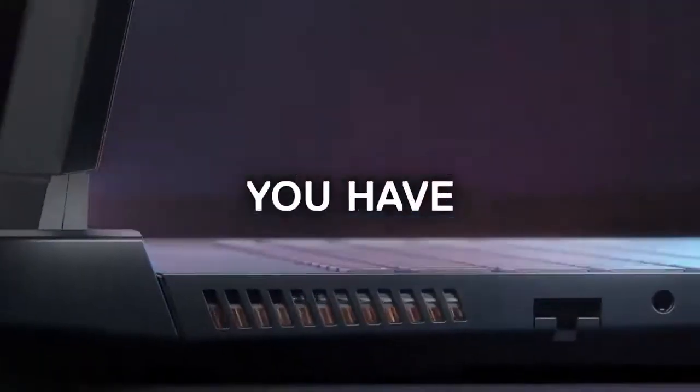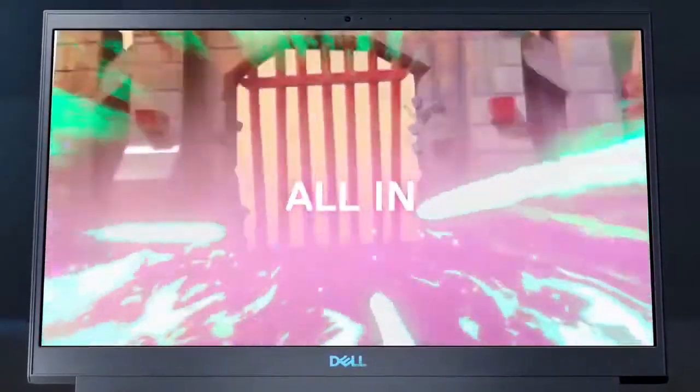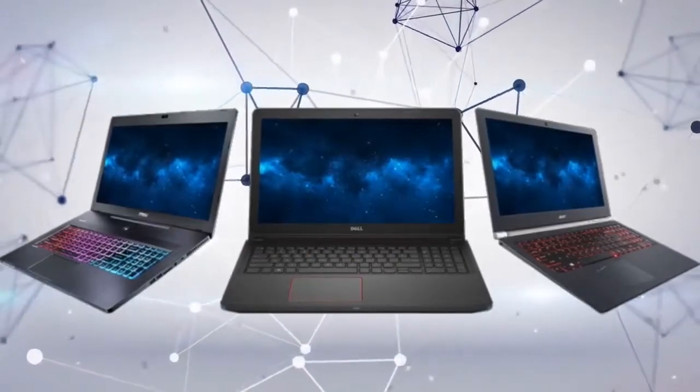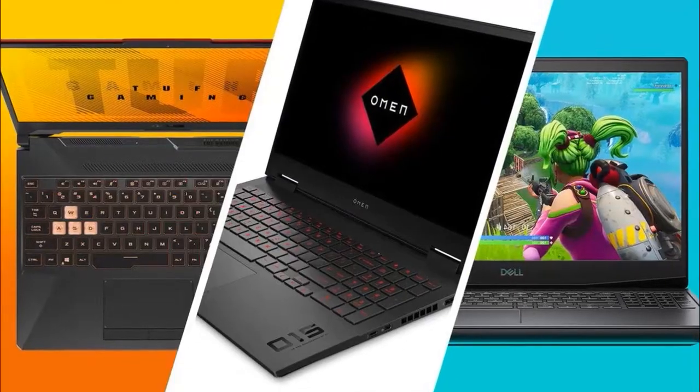The best gaming laptops keep improving with more advanced features, better designs, stronger internals, and even improved battery lives. And right alongside those premium gaming laptops, budget gaming laptops are reaping the benefits.